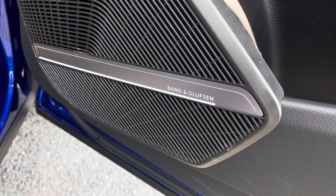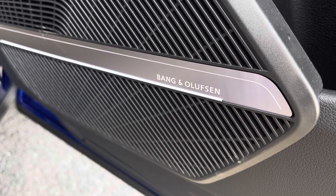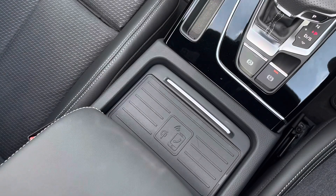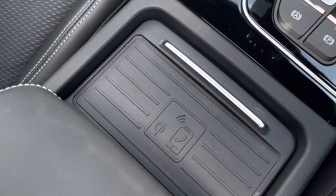Also fitted, as part of the tech pack pro, is the Bang & Olufsen premium surround sound system giving crystal clear audio regardless of the occasion. And in the centre console you have a wireless phone charger so you always have power in your phone and never feel disconnected.